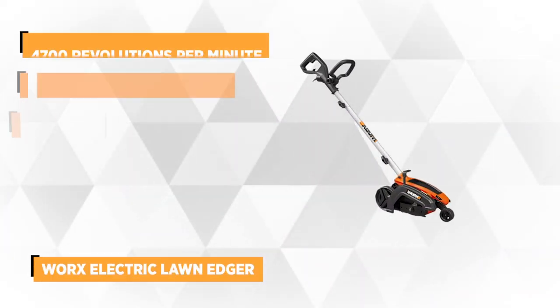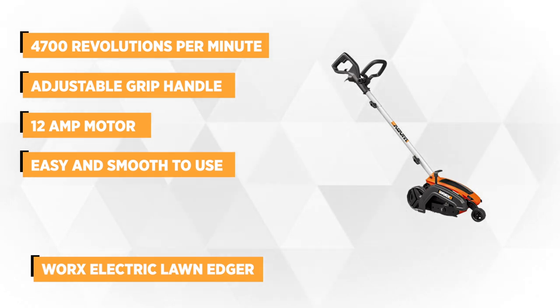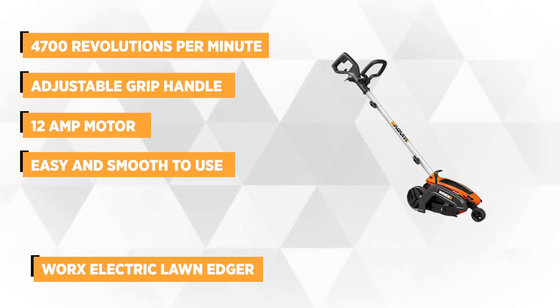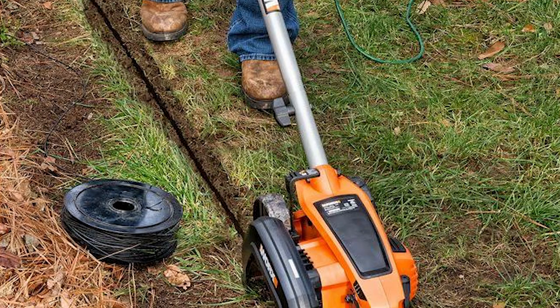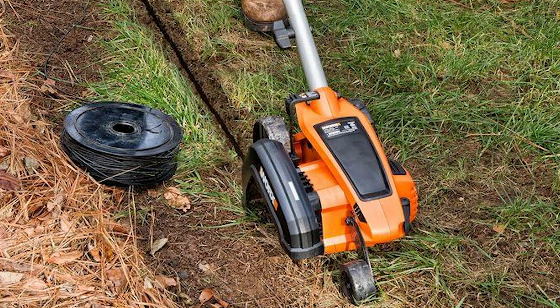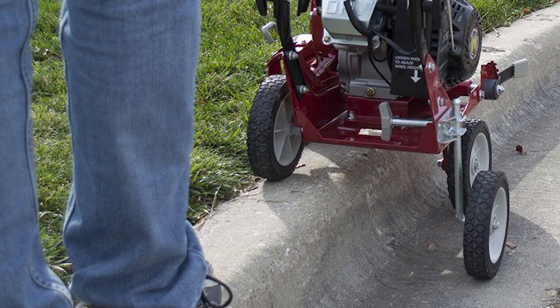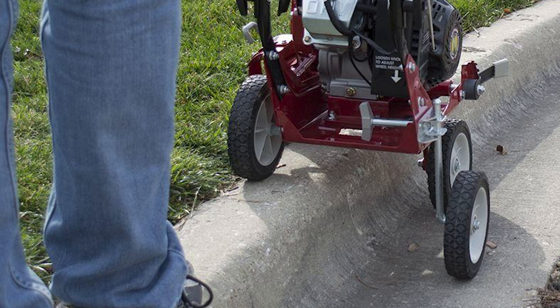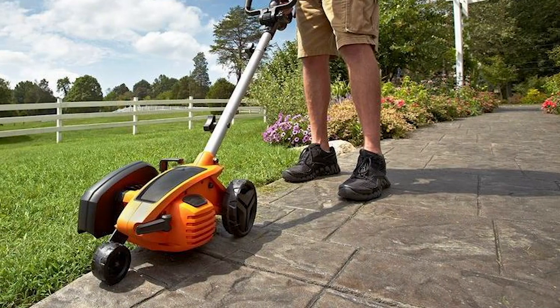At number 5 is the WORX Electric Lawn Edger. This edger is not just a power edger and trencher, but also rivals the performance of professional tools in giving a clean, neat lawn edge against flower beds and hard surfaces. It has a 3-position blade depth adjustment that operates at 4,700 revolutions per minute and can cut at 1, 1.25, or 1.5 inches depending on the task at hand. A cutting line indicator provides additional precision for optimum results. This lawn edger also has the option to add a beveled edging blade, and you can adjust the grip handle pivots for maximum comfort and control, as well as an adjustable shaft for the user's height and posture preferences.